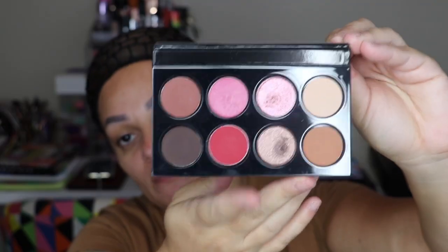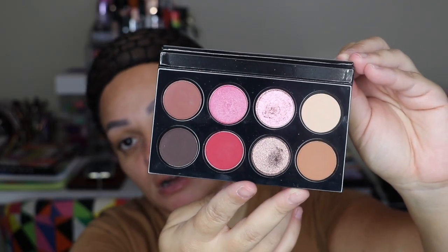Next I only have one MAC eyeshadow palette. I feel like they've fallen off more recently, but I did get the MAC Selena because I'm obsessed with Selena. Even though I wasn't really too fond of the eyeshadow palette, I had to get it just because it was Selena. I do have a review on my channel about this palette.